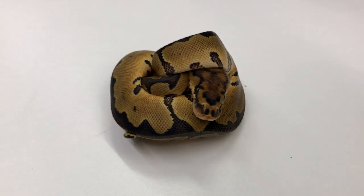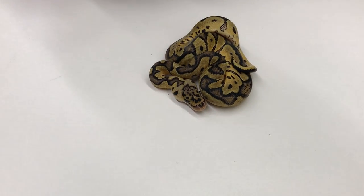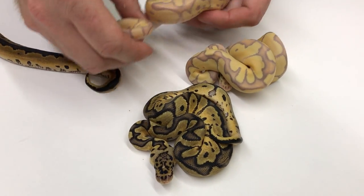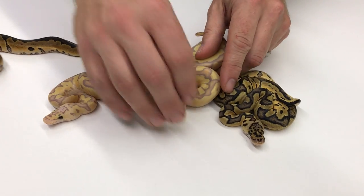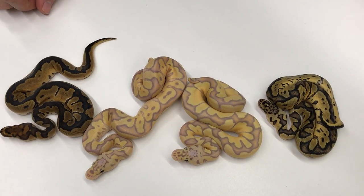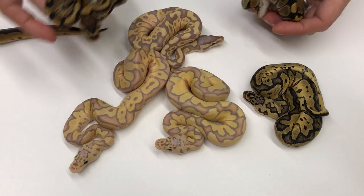My 2017 updates would not be complete without some clowns. Here's a little clown and a little Pastel Clown. I also have in that clutch two Pastel Banana Clowns. I've really produced a lot of Pastel Banana Clowns this year — I mean a lot being like six or seven of them. I guess that's not really a lot, but it's a lot compared to any other year I've been producing them.